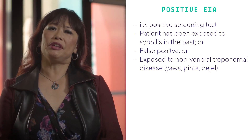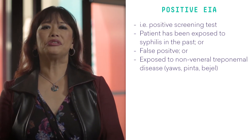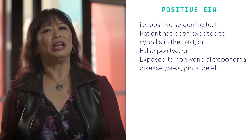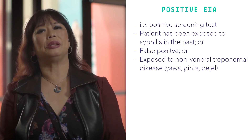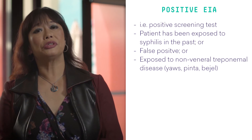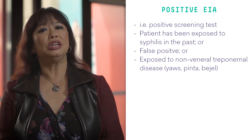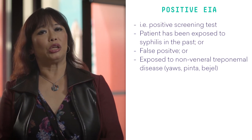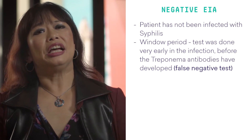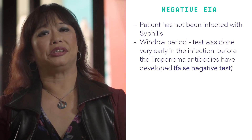So when you have a positive EIA, this means that this is a positive screening test. The patient has been exposed to syphilis in the past, or it could be a false positive, or there could have been exposure to a non-venereal treponemol disease like yaws, pinta, and bejel. With regards to a negative EIA test, this means that the patient has not been infected with syphilis.